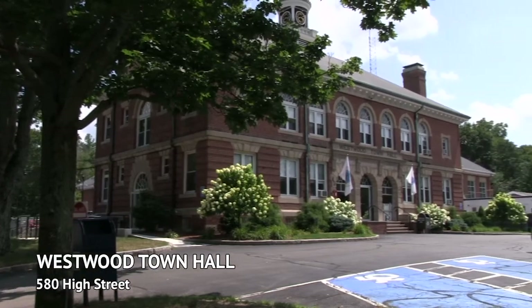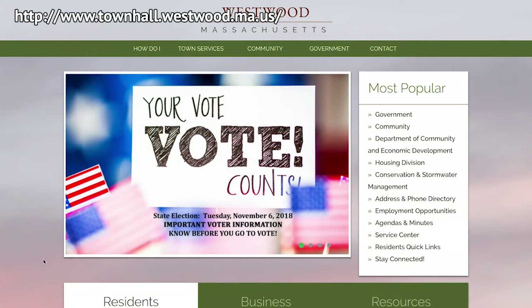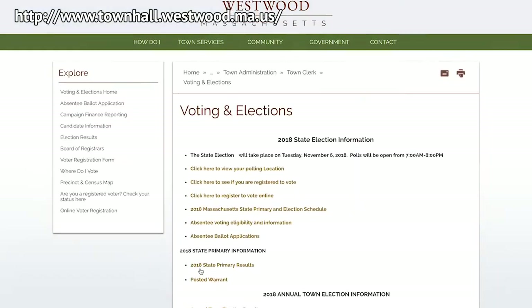Again, the Massachusetts State Election will be held on Tuesday, November 6th. Polling locations will be open from 7 a.m. until 8 p.m. Please contact the Town Clerk's office at 781-326-3964, visit us in person at 580 High Street, or go online with any questions or concerns regarding voting. Thank you for your time — please check your voter registration status before Election Day, and don't forget to vote. Every vote counts. Thank you.